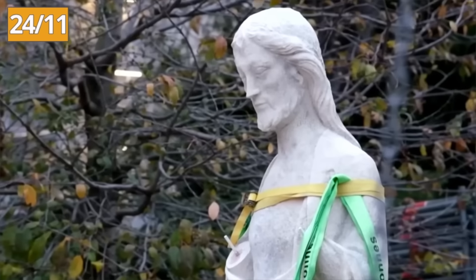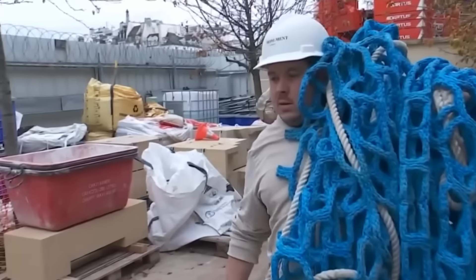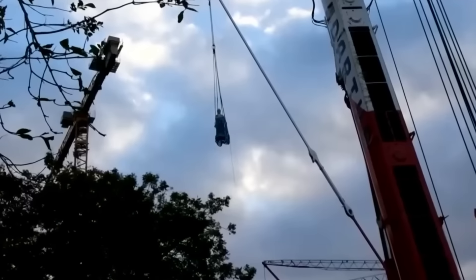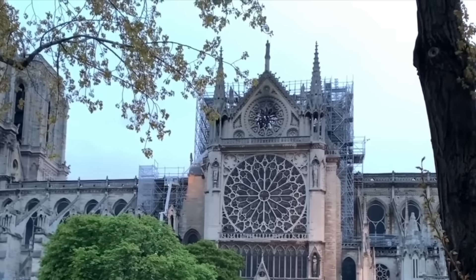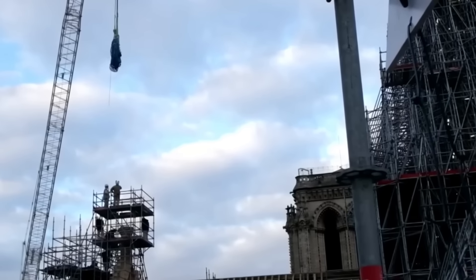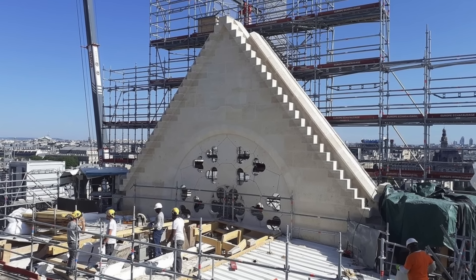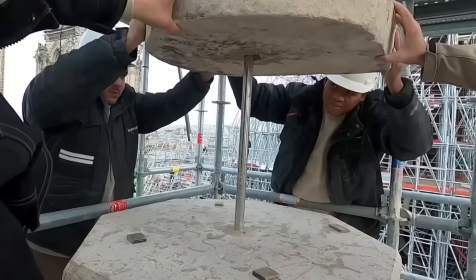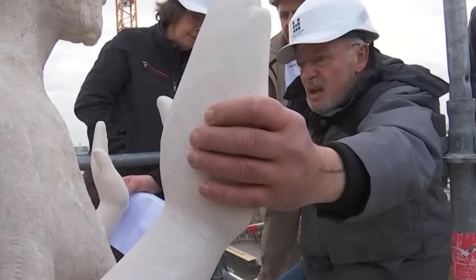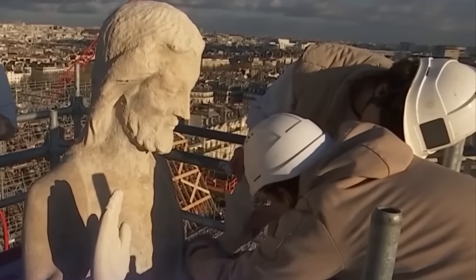Taking a step back in time, we find ourselves a few days before the beginning of December, when the Statue of Christ made its grand return to the top of the south gable. Removed in the aftermath of the fire and restored, the sculpture has been reassembled on a gable which has itself been almost entirely rebuilt. Once the statue was securely fixed on its final plinth, Philippe Villeneuve, chief architect for historic monuments, had the privilege of repositioning Christ's two hands.